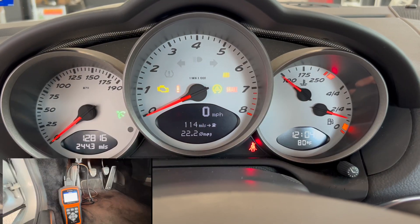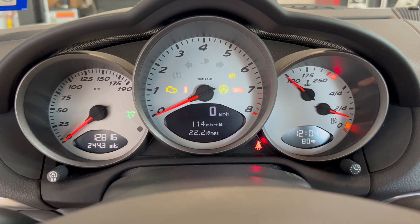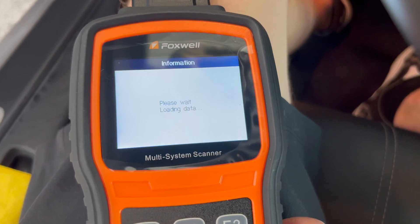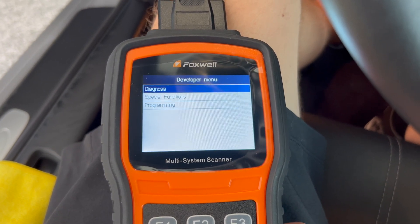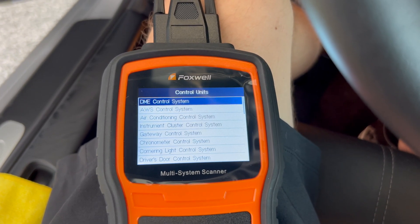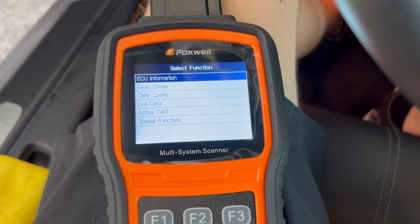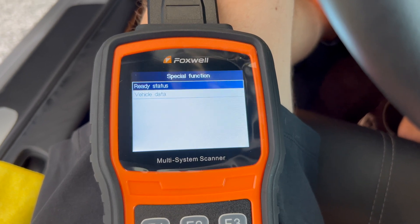Now back to our Foxwell scanner. We have it plugged in. We have the key in the ignition and turned into accessory mode, but the vehicle has not started. Within your scanner, you're going to come over to Porsche and do Smart VIN. From there, we're going to want to do a Diagnosis, and the control module that we're going to want to pick is the DME control system. From here, we want to go down to Special Functions, and then go down to Vehicle Data.